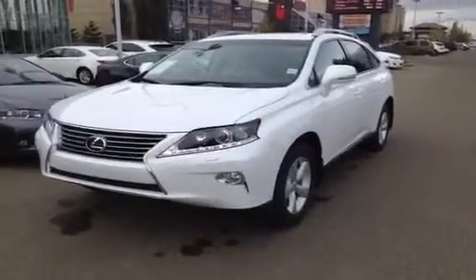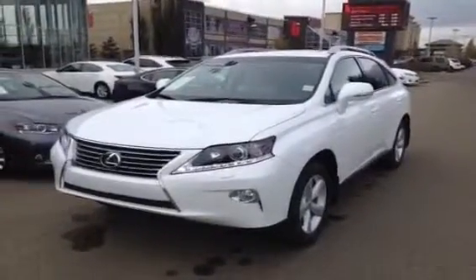Hello everybody, welcome to Lexus Edmonton, the West End. We're located off 111th Avenue, 170th Street.